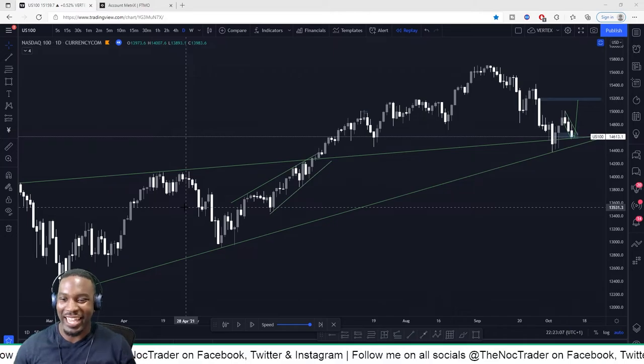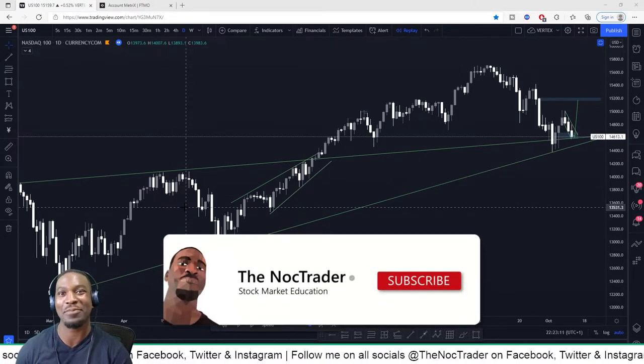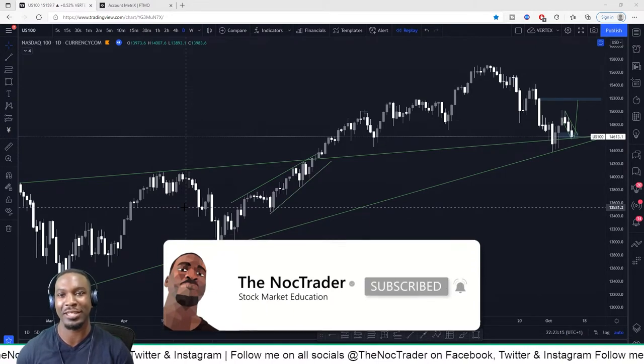Hi guys, it's Eni, aka The Knock Trader, your friendly neighborhood swing trader, back again with another video. Remember to hit that like button, hit that subscribe button, and hit that notification bell to get alerts on all my latest videos.